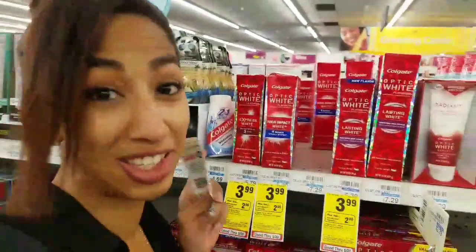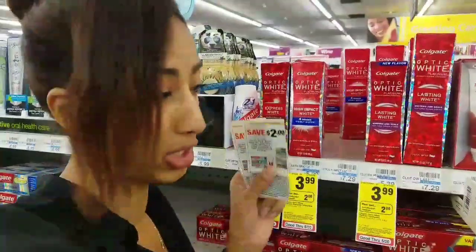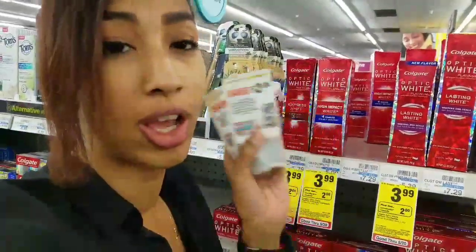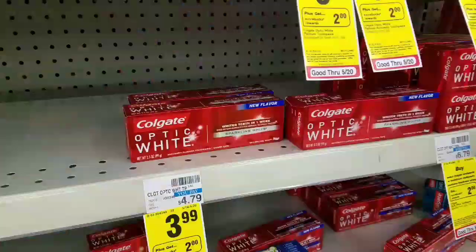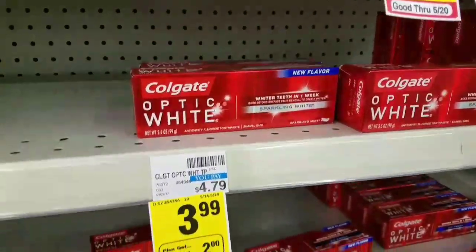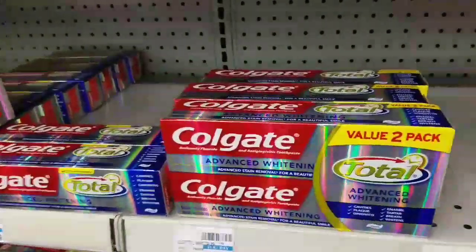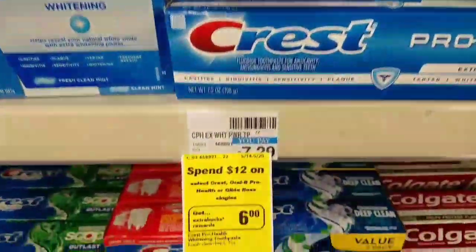Are you guys ready for a freebie? Because this is going to be free this week at CVS. They are $3.99 on sale — buy one, get $2 extra care bucks — and we have a $2 manufacturer coupon. So $3.99, use the $2 manufacturer coupon, drop your total to $1.99, and get back $2 extra care bucks. It's going to be free after coupon and extra care bucks. Colgate Total is buy one and get $2 extra care bucks back. Crest are spend $12 and earn $6.